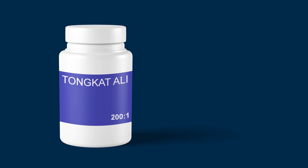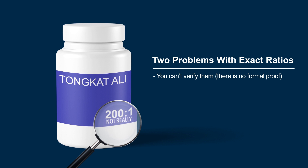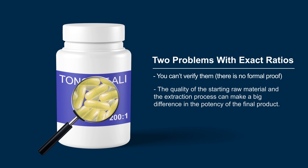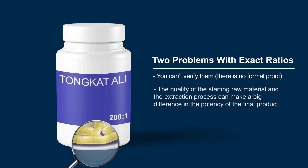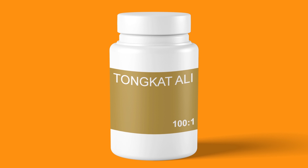However, ratios have two problems. You can't verify them. The quality of the starting raw material and the extraction process can make a big difference in the potency of the final product. Because of this, the difference in effectiveness between different brands and between batches of the same brand can be obvious. Therefore, it is not enough to buy a Tonkat Ali product based on extract ratio alone, as this is not a reliable marker of potency.